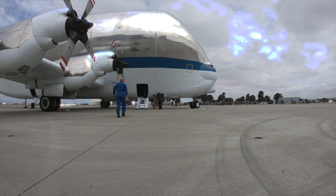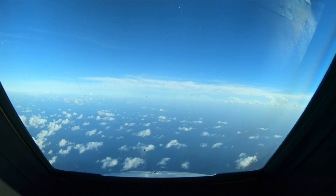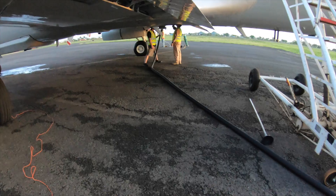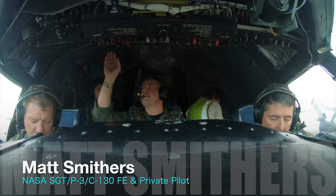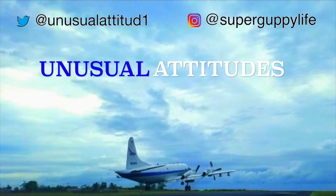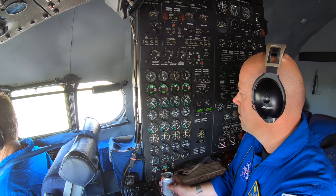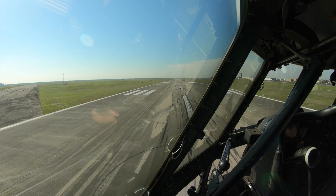Cleared for takeoff runway one one. All good and we're ready to go — push them up, here we go. 1040, all right, 15...